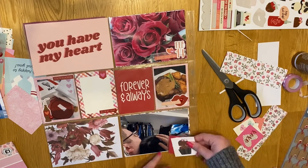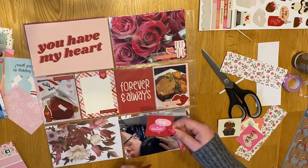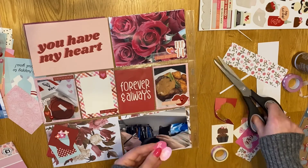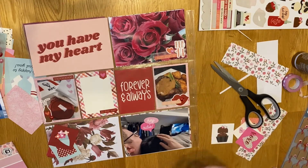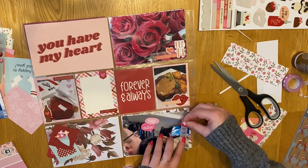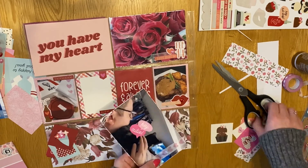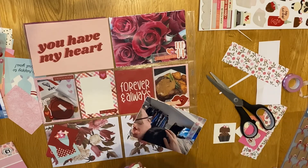They're pretty much half price on the World of Books website, which is a really good second-hand book website if anyone wants to buy second-hand books. I bought them and I'm really looking forward to reading them all, but I've got a few books I want to read first. I like to get through the books I had before moving on to new ones - it's the same with my scrapbooking things, I try to use the old stuff before moving on to the new stuff.